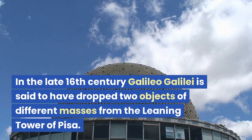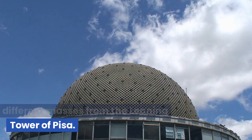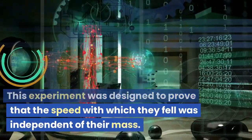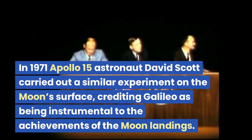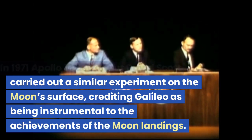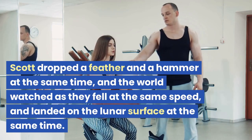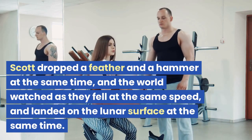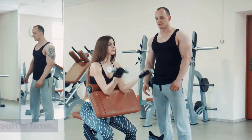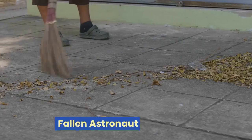In the late 16th century, Galileo Galilei is said to have dropped two objects of different masses from the Leaning Tower of Pisa, to prove that the speed with which they fell was independent of their mass. In 1971, Apollo 15 astronaut David Scott carried out a similar experiment on the moon's surface, crediting Galileo as instrumental to the achievements of the moon landings. Scott dropped a feather and a hammer at the same time, and the world watched as they fell at the same speed and landed on the lunar surface simultaneously. The feather came from Baggin, the Air Force Academy's mascot Falcon.